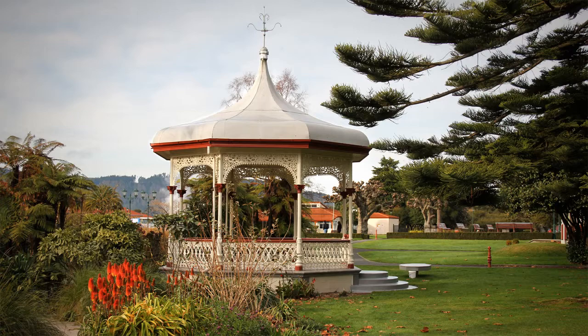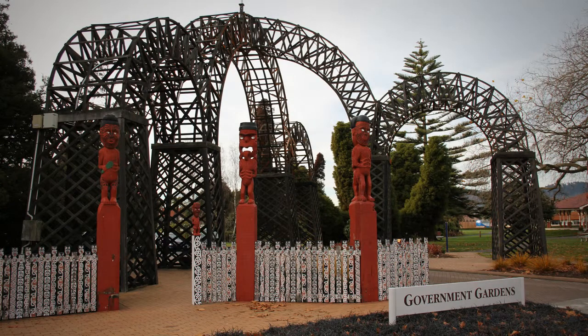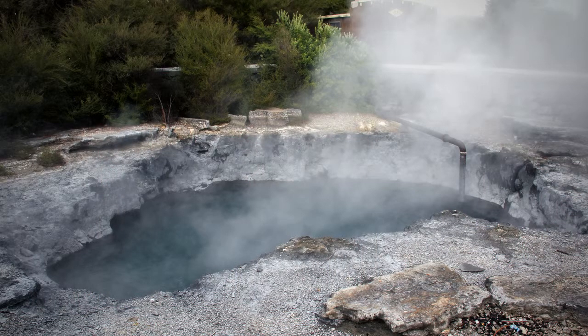The Rotorua government gardens were established in the late 19th century after local Maori gifted land that they had designated for the benefit of the people of the world. The gift included thermal springs, which were thought to be beneficial to people's health. Mineral water was believed to cure arthritis, rheumatism and skin complaints,